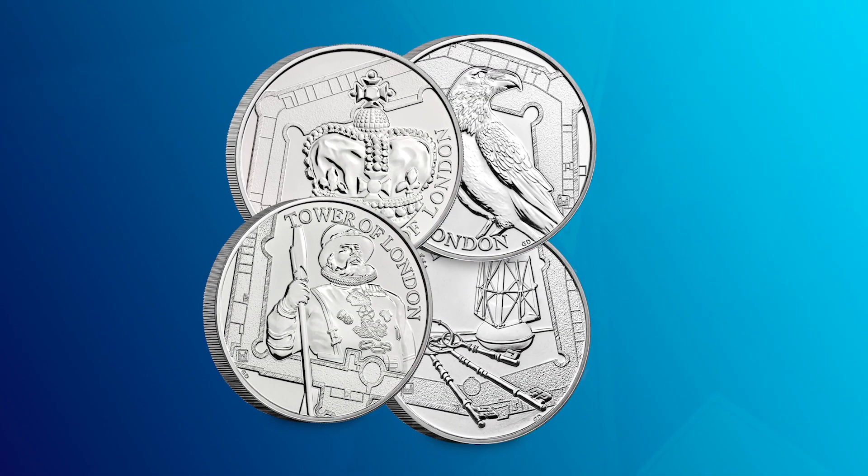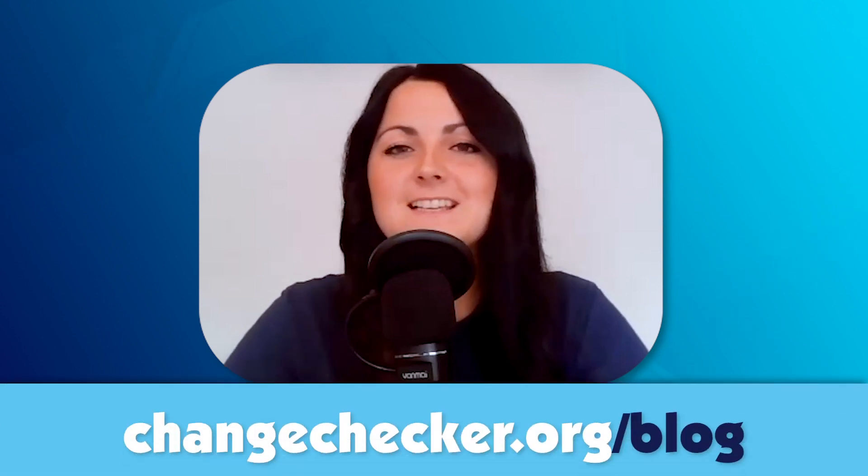When all four coins in the series are placed together, they reveal a Norman Arch window in jigsaw style — a really fitting end to the series, similar to the floor plan feature from the 2019 series. We're still waiting for the final coin, the infamous Prison, to complete the 2020 Tower of London collection. It's going to be really interesting to see the stories behind that coin, given the Tower's famous history with prisoners. Head to the blog to find out more and secure the coin.